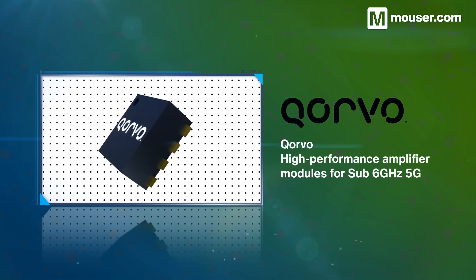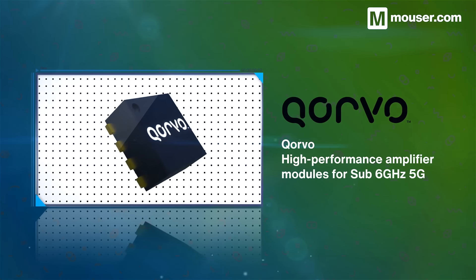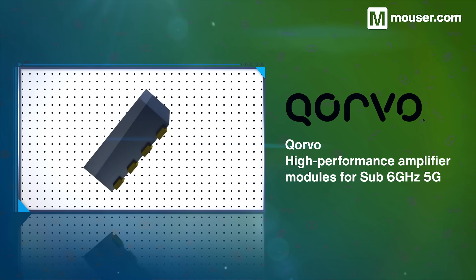Sub-6GHz 5G bridges the gap between 4G and the millimeter-wave 5G of the future. Corvo provides a broad selection of high-performance amplifiers offering high-efficiency and low-noise at a variety of sub-6GHz frequencies.